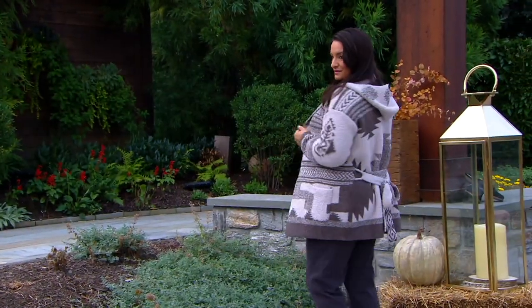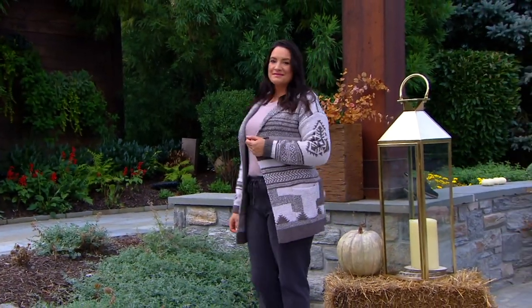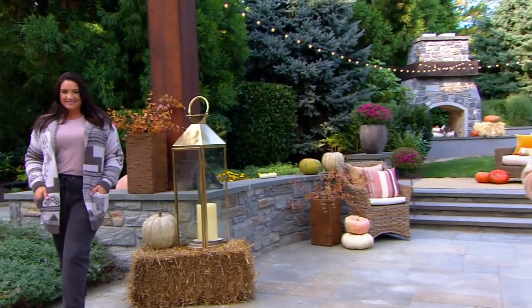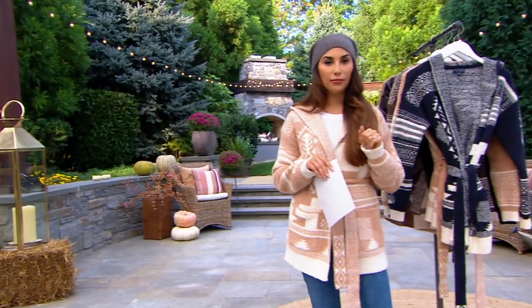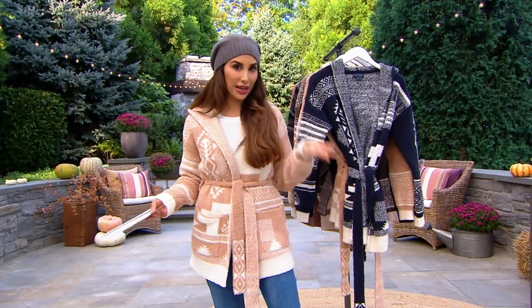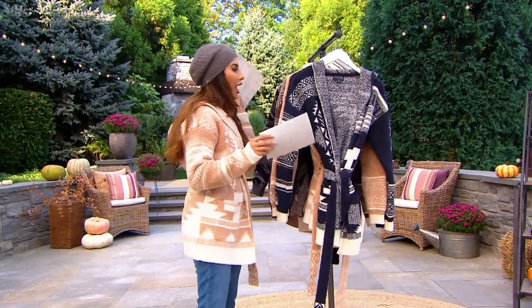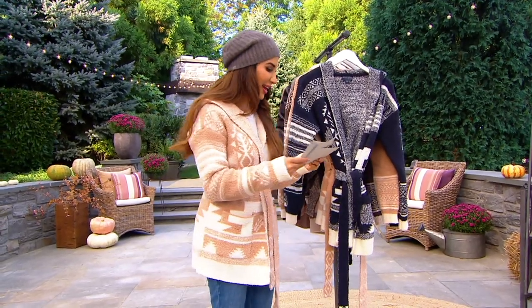I bought it before I came out here because I wondered what would be available. This should be $188 — it's $140, one day only. End of the day, price goes up. But this is so darn cute. I doubt it will last the day. I'm going to take you through the colors and I'll show you the one that I got.